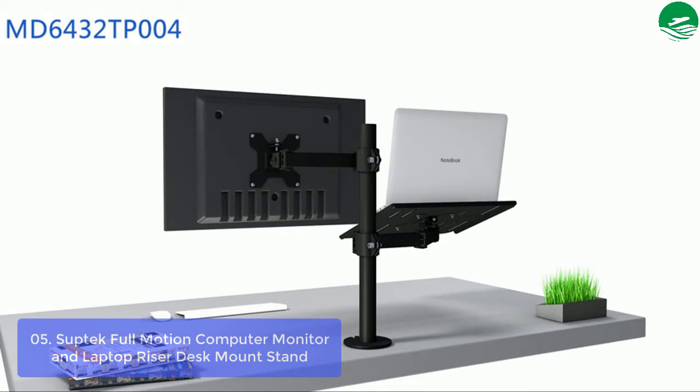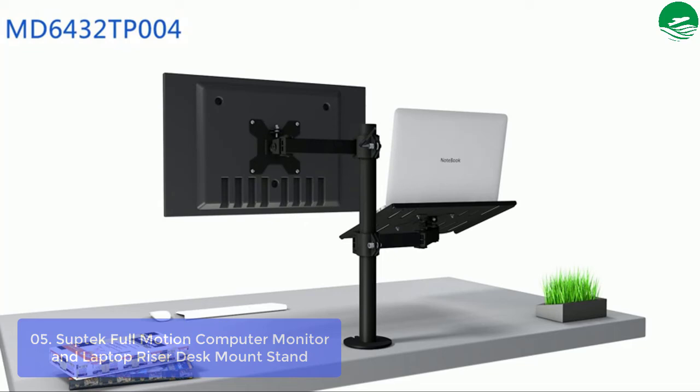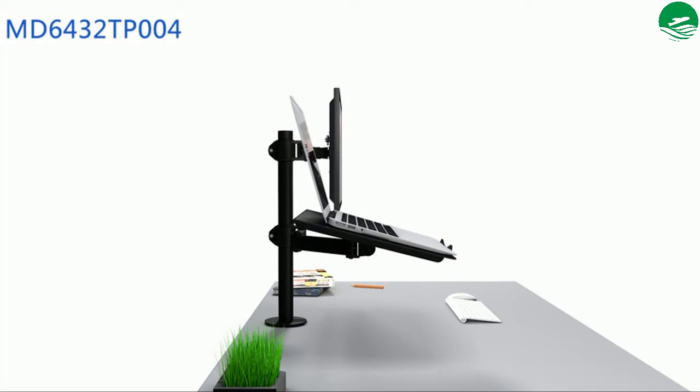Main features include multiple mounting options and ventilation. Pros: cable management and VESA plate compatibility. Thanks for watching this video.